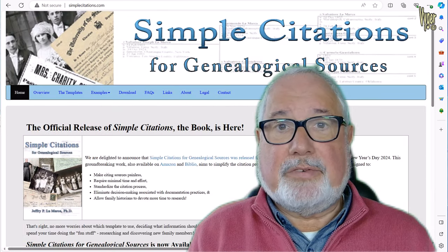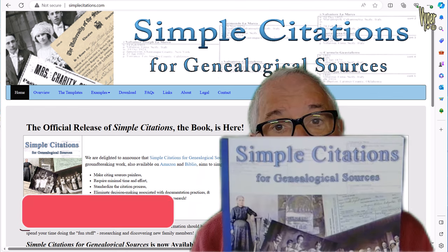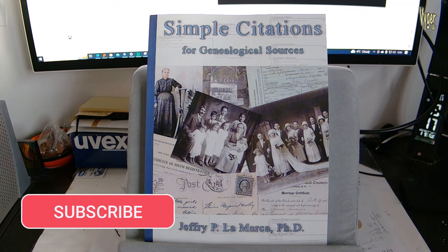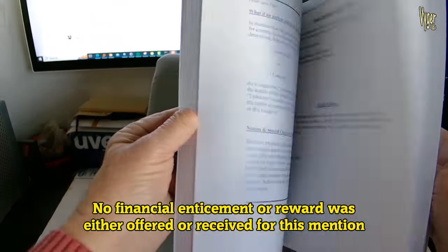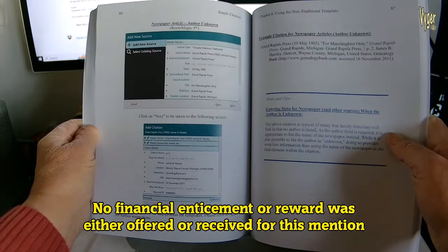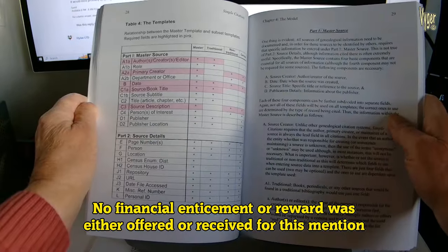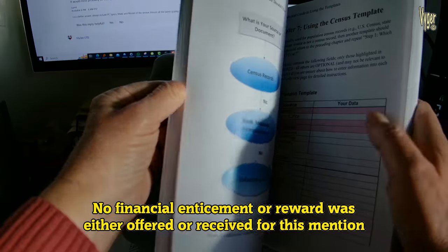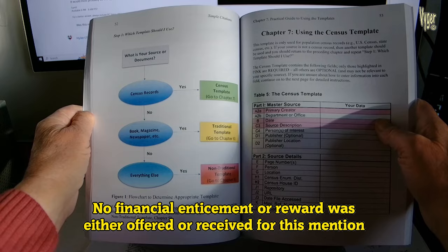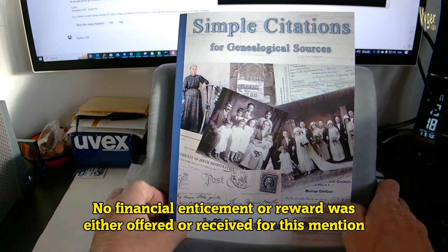I also mentioned in my previous video the book release of Simple Citations by Geoffrey Lamarca, and here's my copy - it has arrived. The book is roughly A4 in size and runs to 137 pages. The graphics for both Family Historian and RootsMagic template examples are well rendered in full colour, unlike the RootsMagic book publishing where they had Amazon print a colour manuscript in greyscale with disastrous results. There's a handy flow chart to steer you towards the correct template choice, and even though the author has now left RootsMagic behind in preference of Family Historian 7, he has included a RootsMagic 9 appendix for those still persevering with the programme.